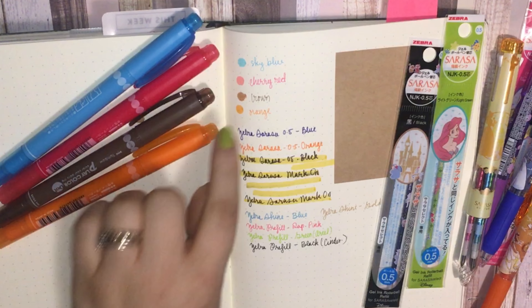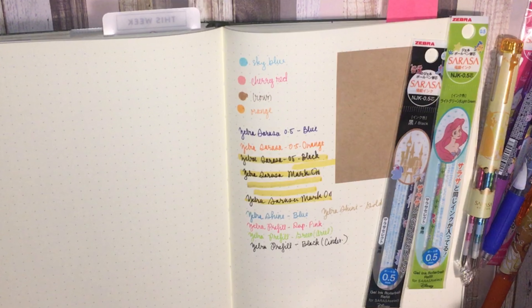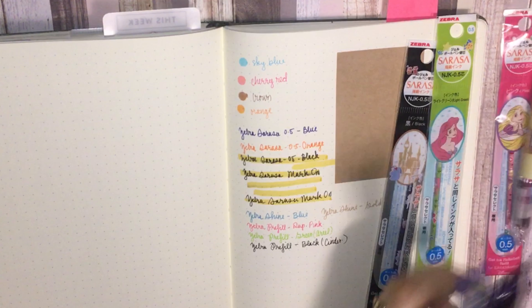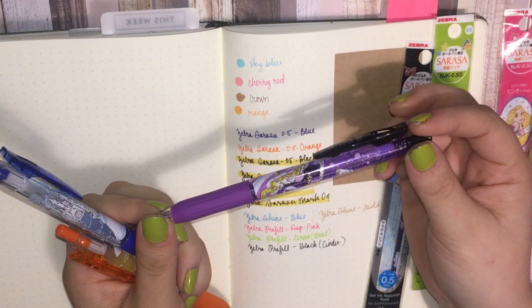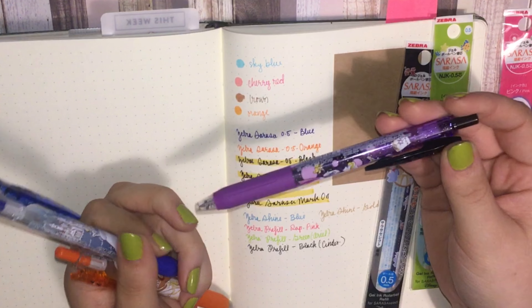I got the four new Play Color Dot markers I was missing, and I'm super happy with that cherry red — I didn't think I would be. The blue is just a blue, the brown is nice, and the orange is good too. I'm excited about those.